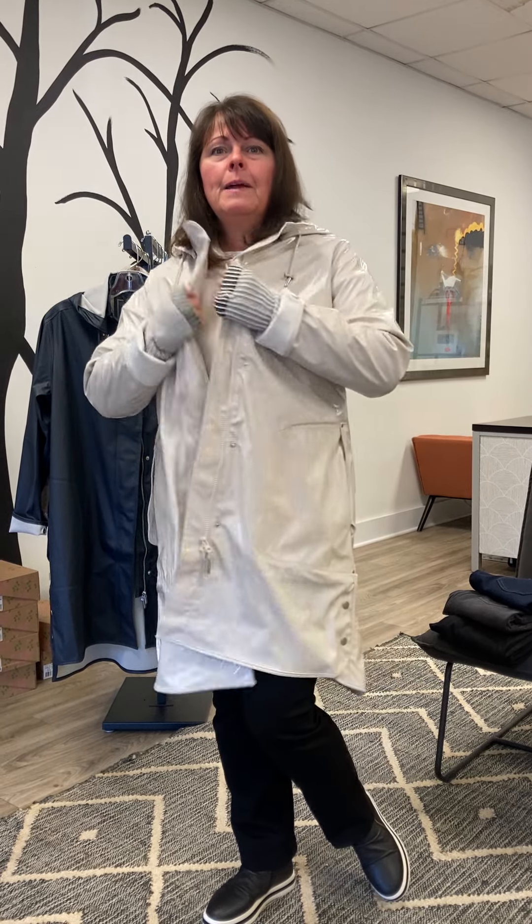Hi everyone, it's Kathy from Whites. It's November and it's getting a little chilly here in New England, and this morning I put on this great coat. I like this coat from Ilsa Jacobson.